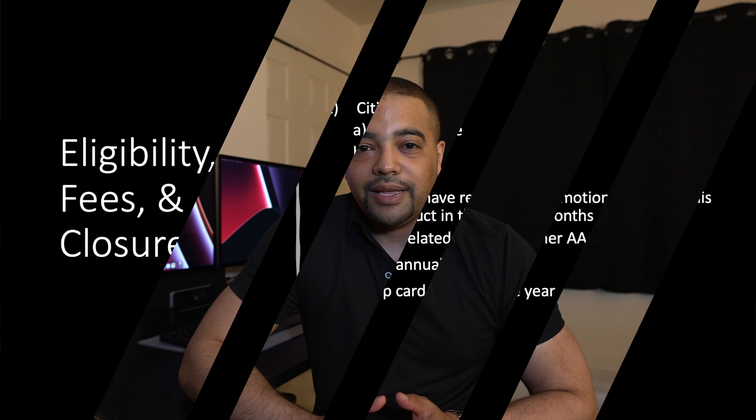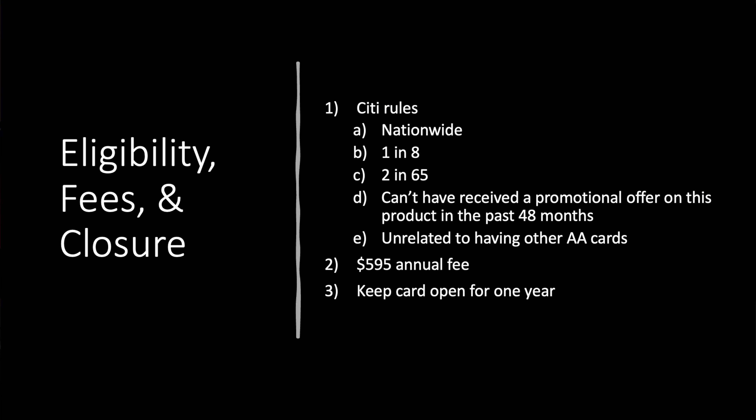It's a credit card so it's a lot easier, but let's take a look at the eligibility as well, because we'll cover some of the Citi rules. When it comes to eligibility, fees, and closure — this is nationwide. You have the 1-in-8 and 2-in-65, which means they will approve you for one card every 8 days or two every 65 days. Be mindful of when the last time you applied for a Citi card was. You can't have received a promotional offer on this product in the past 48 months. The other American Airlines cards — some are Barclays, some are in the Citi portfolio — that is unrelated to this one, so it's product-specific.